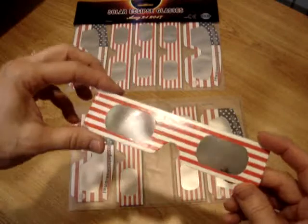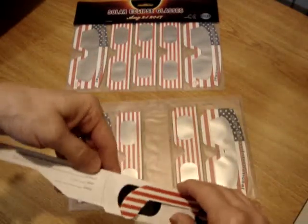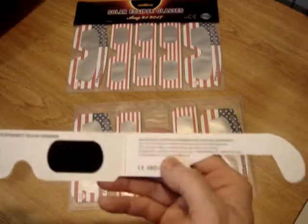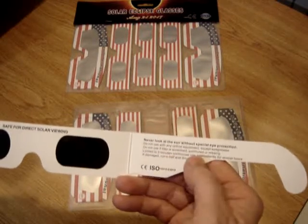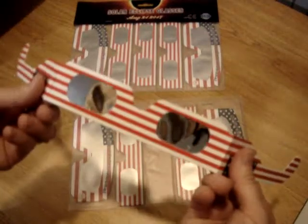They're cardboard and they're folded. Safe for direct viewing. It says: never look at the sun without special protection. Do not use any optical equipment except eyeglasses. Don't use a filter if it's scratched, punctured, or missing. And you're only supposed to look for three minutes at a time.